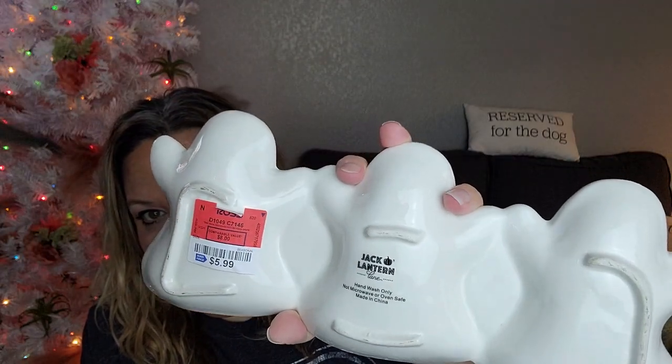First, from my thumbnail — I found this at Ross for only $5.99. It's a really cute little candy tray where you can put several different pieces of candy. It's by Jack-O'-Lantern Lane, hand wash only, not microwave or oven safe. Ross was kind of a bust when I went — they didn't have a ton of stuff — but this I thought was a score.